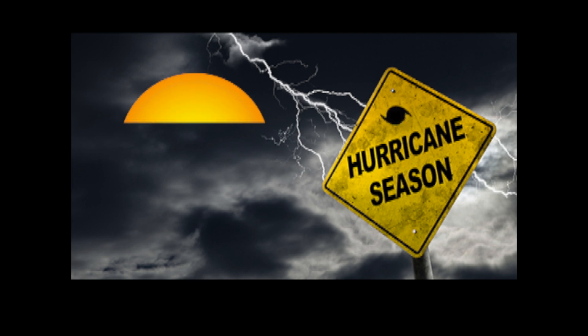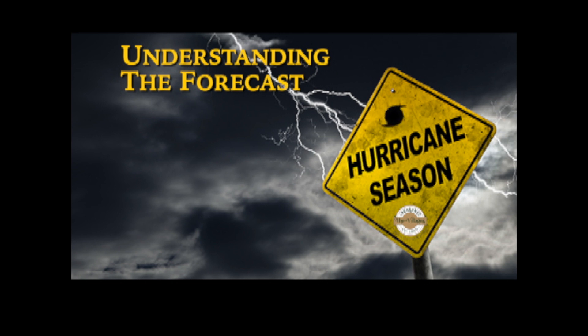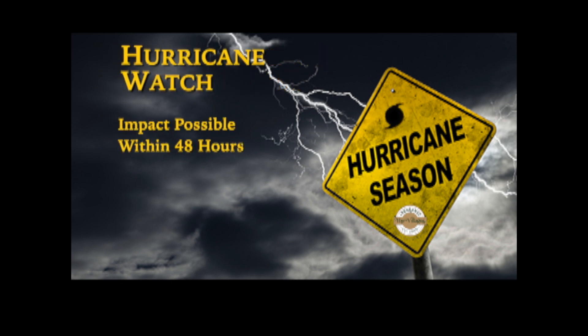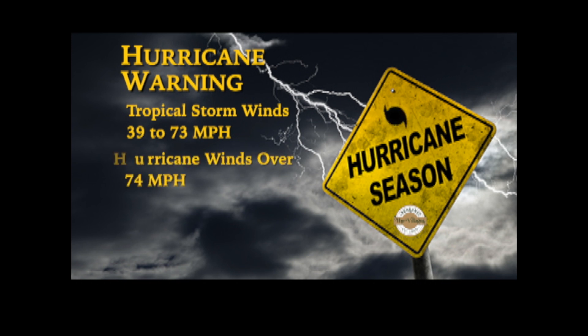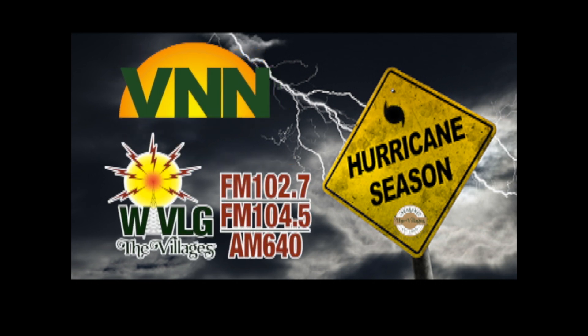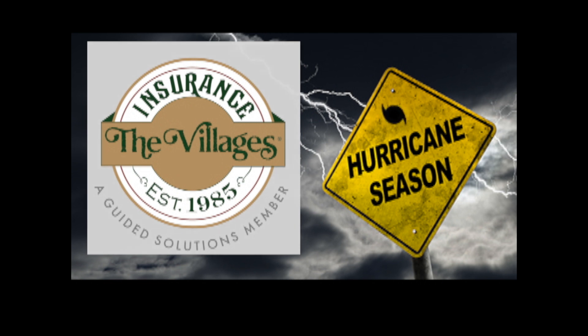This hurricane preparedness tip from VNN and WVLG is brought to you by the Villages Insurance. WVLG staff forecaster Christopher James explains: a hurricane watch indicates hurricane conditions are a threat within 48 hours — review your preparation plans, keep informed, and be ready to act if a warning is issued. A hurricane warning means conditions are expected within 36 hours — complete your preparations. A tropical storm brings winds between 39 and 73 miles per hour; a hurricane produces winds over 74 miles per hour. Keep listening for more information, including supplies and pet tips, presented by the Villages Insurance.